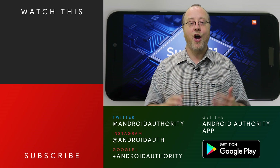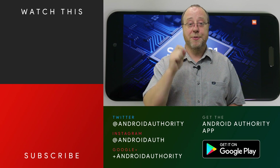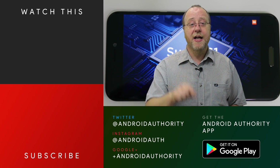I'm Gary Sims from Android Authority, and I hope you enjoyed this video. If you did, please give it a thumbs up. Don't forget to subscribe to Android Authority's YouTube channel and hit that bell icon so you get a notification whenever we release a new video. Please follow me on Twitter, and do go over to AndroidAuthority.com — your source for all things Android.